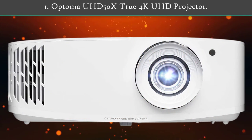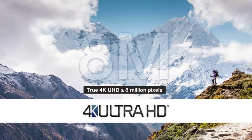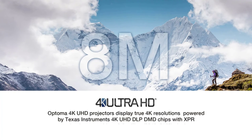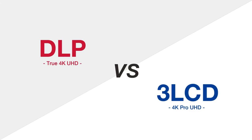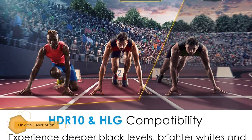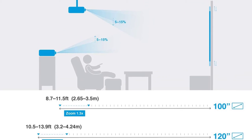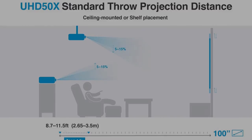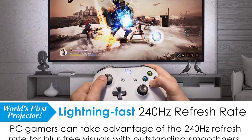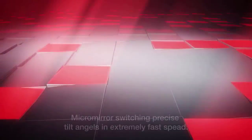Number one: Optoma U50X True 4K UHD Projector. For those looking for a projector that can both play 3D movies and be used for gaming, the Optoma U50X is an excellent choice. It's one of the most responsive mid-range projectors on the market, with a fast 240Hz frame rate and an input lag as low as 16ms in enhanced gaming mode. The input lag is slightly higher in 4K but still under 30ms, making it suitable even for serious gamers. It's relatively versatile, with wide vertical keystone correction, vertical lens shift, and a 1.3x zoom.